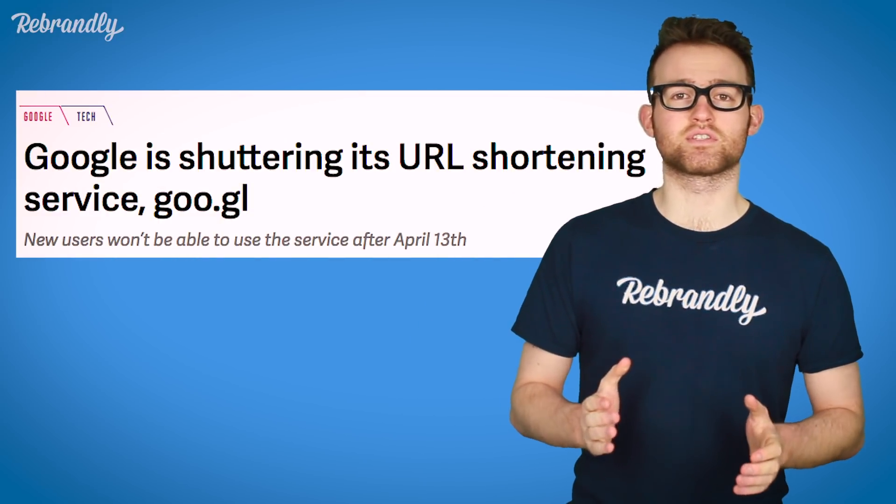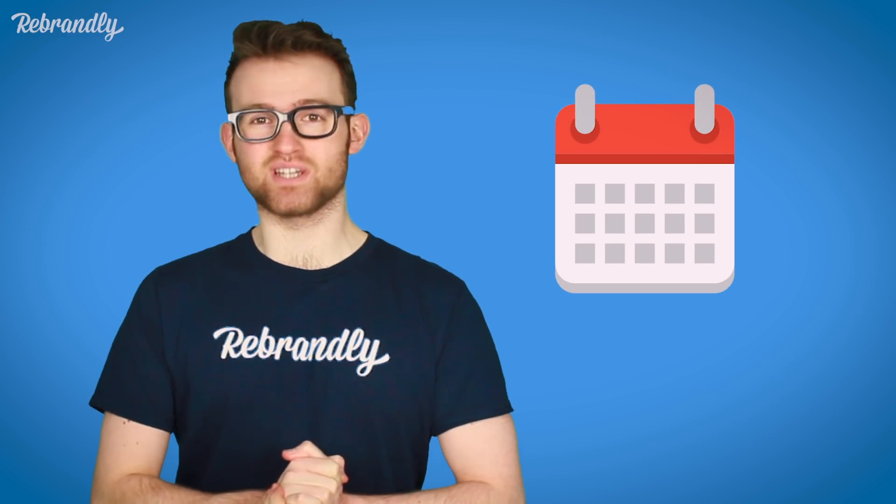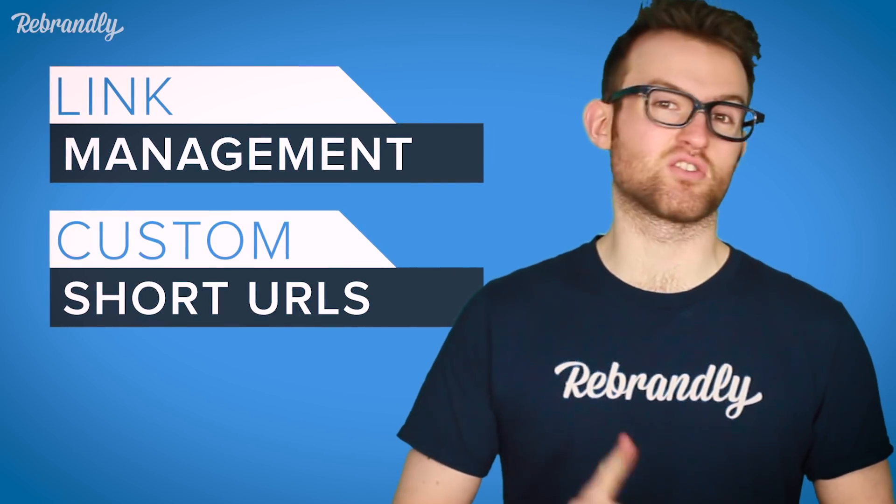Just to set the scene: last year Google URL Shortener announced that it will be winding down its service, and as of April 2019, users will no longer be able to create links on the platform. So if you are a fan, you're going to need a replacement. Well, you've come to the right video. Today I'm going to tell you why Rebrandly should be your new best friend when it comes to link management and custom short URLs.